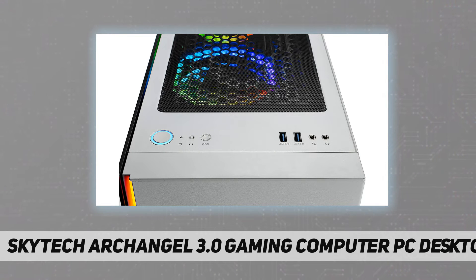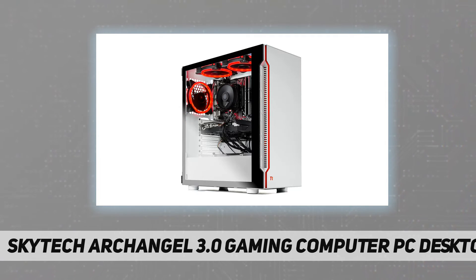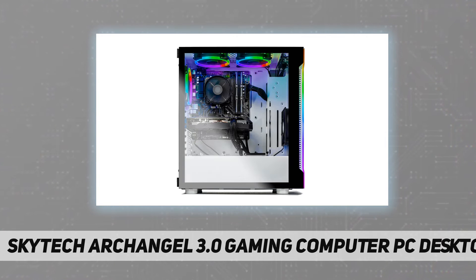Specifications: Processor — AMD Ryzen 5 3600, 6-core, 3.6 GHz CPU. Video card — NVIDIA GeForce RTX 3060, 12 GB GDDR6 graphics card. Memory — 16 GB DDR4 3200 MHz gaming memory with heat spreaders. Power supply — 600W 80 Plus Gold certified.